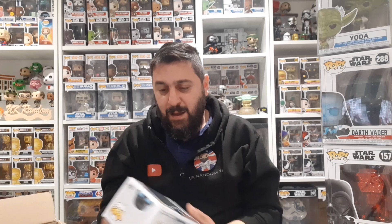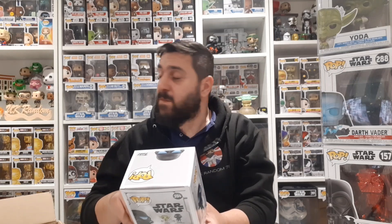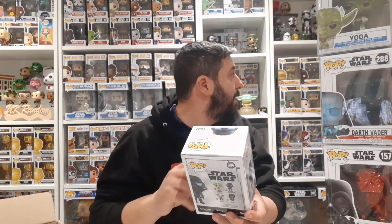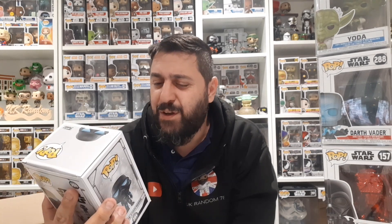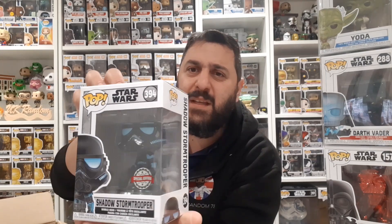Shadow Stormtrooper! That is actually wicked - but I already have this one. I'm pretty sure I got this from Will Crid's Collectors, or possibly from my Pop In A Box subscription. It is awesome - I love the black with the blue bits. I think it's from the animated series as well. Yeah, I love the troopers. Who are we at - 56 quid?